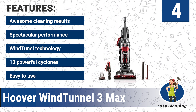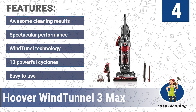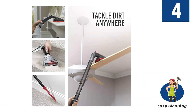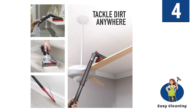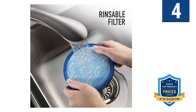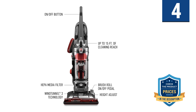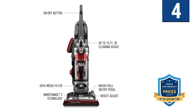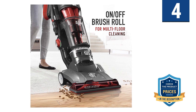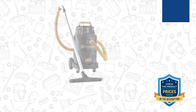It features awesome cleaning results, spectacular performance, Wind Tunnel technology, 13 powerful cyclones, and ease of use. You can effortlessly move from hard floors to carpets with a button touch. Accessories include a pet turbo tool, crevice tool, and pivoting dusting tool. The Wind Tunnel technology helps remove 99% of embedded dirt and collect everything under sofas, floors, and behind wardrobes without leaving anything behind.